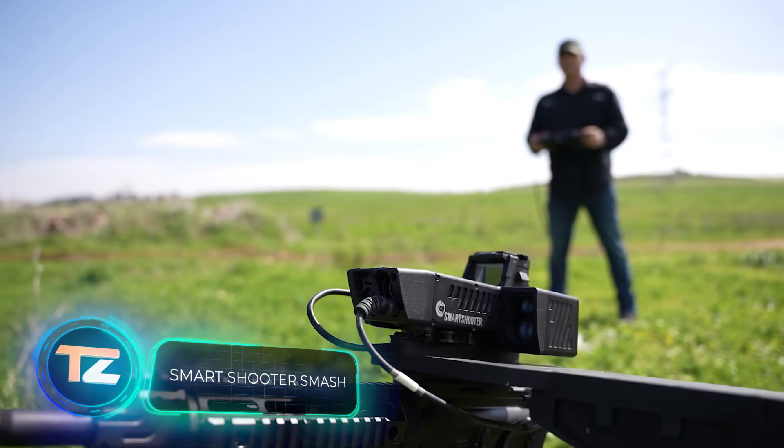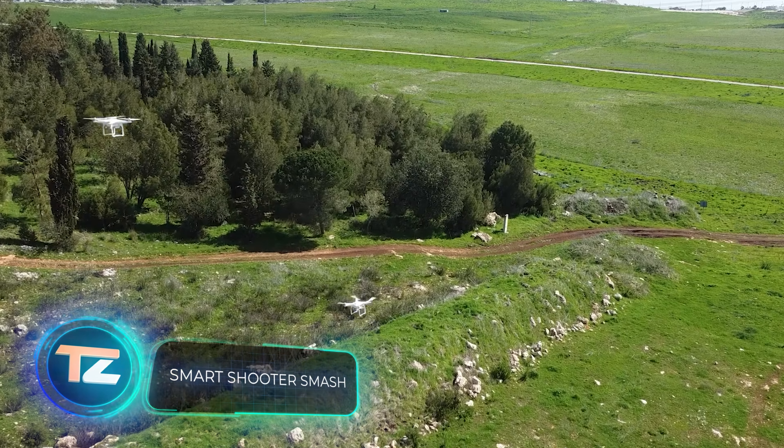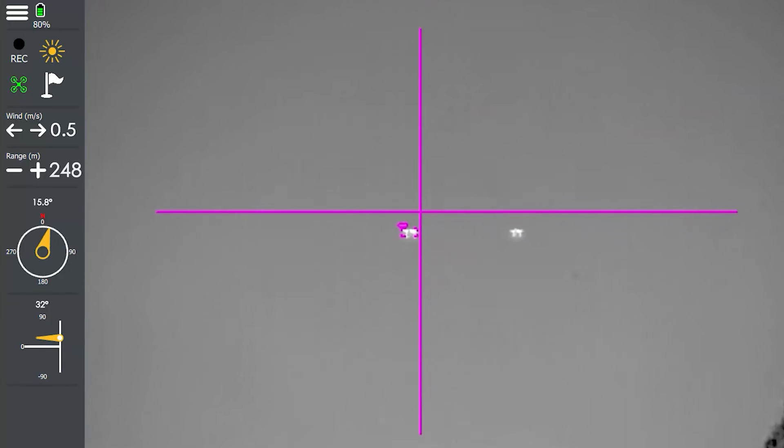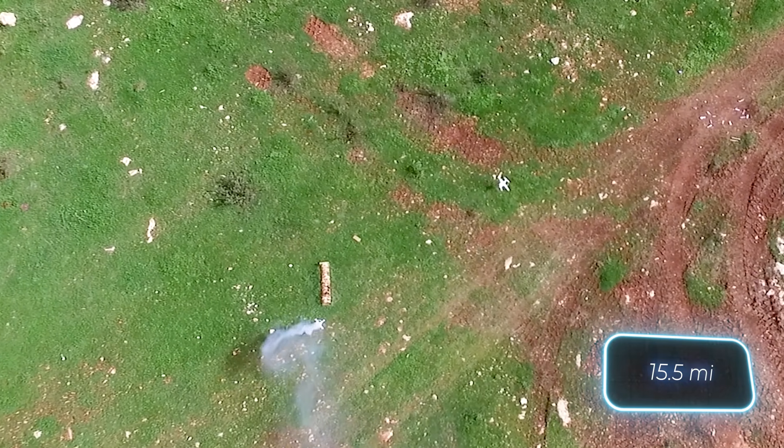Meet Smart Shooter SMASH, a set of systems built to take down drones and small ground targets. These systems include a radar and a mount for various weapons. The radar can track targets up to about 25 kilometers away.